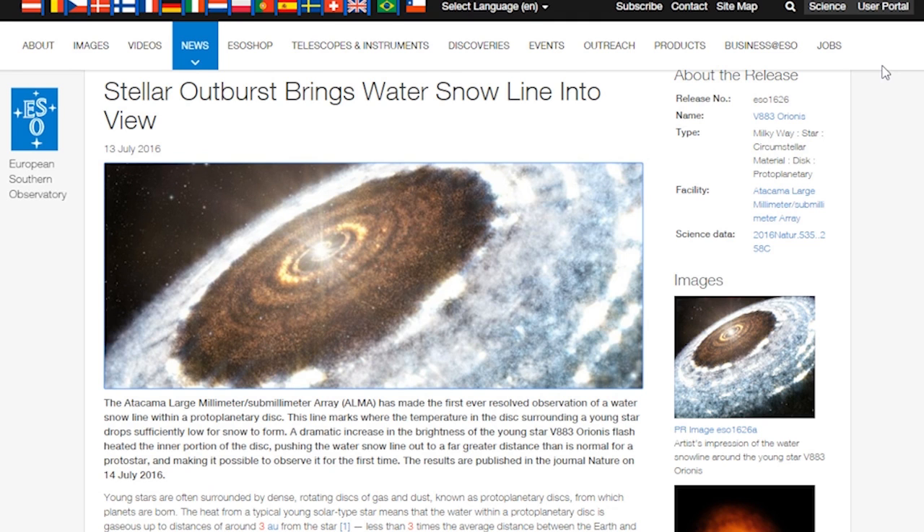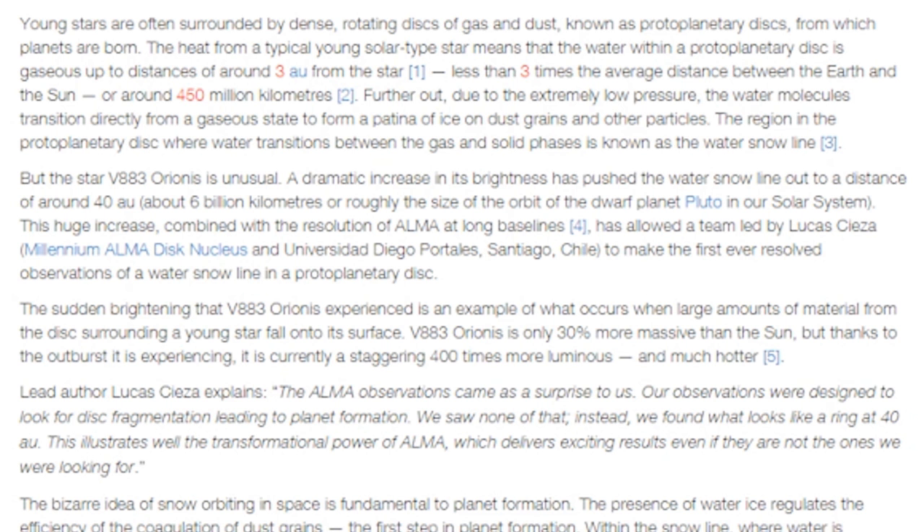Young stars are often surrounded by dense, rotating disks of gas and dust known as protoplanetary disks, from which planets are born. The heat from a typical young solar-type star means that the water within a protoplanetary disk is gaseous up to distances around 3 AU — astronomical units — from the star. That's less than three times the average distance between the Earth and the Sun, or around 450 kilometers. Further out, due to the extremely low pressure, water molecules transition directly from a gaseous state to form a patina of ice on dust grains and other particles. The region where water transitions between gas and solid phases is known as the water snow line.